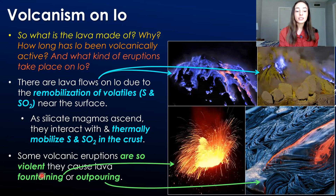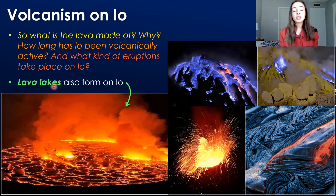In these types of eruptions, you have the fountaining first and later the more docile lava outpouring, with lava flows similar to pahoehoe lava flows on Earth. Another type of lava formation on Io are lava lakes, which can form pretty huge on Io.